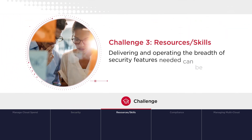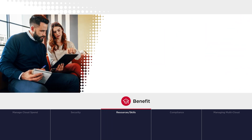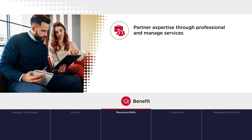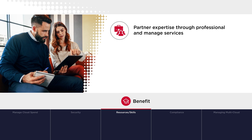Challenge 3 – Resources and Skills: Delivering and operating the breadth of security features needed can be overwhelming for in-house resources. Partners can be a trusted advisor to address these resource and skill gaps through professional and managed services.